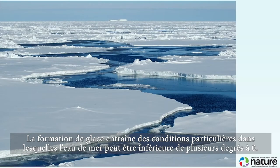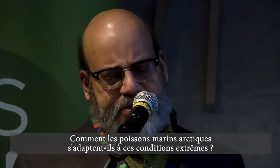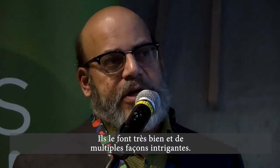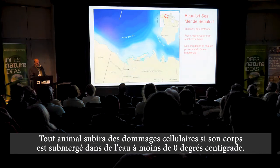Ice formation during freeze-up results in hypersaline conditions in which seawater can be several degrees below zero. How do Arctic marine fishes adapt to these extreme conditions? They do so very well and in multiple intriguing ways.